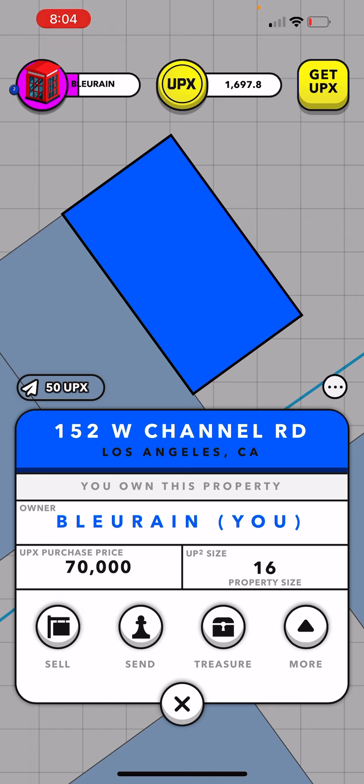So a great way for me to reinvest was to buy this Chanel property. Because right now the lowest one being sold in Pacific Palisades is $77.42. What I got it for is $70,000 UPX. So already the dollar side is selling for higher than what I got my property for.